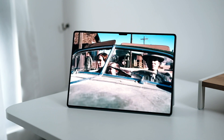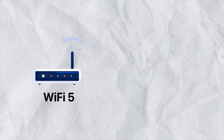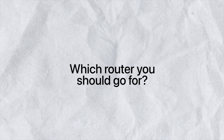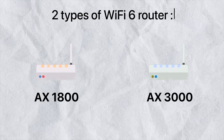Hello everybody, welcome back to the channel. Today's video is going to be a bit different because we're going to talk about Wi-Fi speeds. If you are someone who's still using a Wi-Fi 5 router and looking to upgrade to a Wi-Fi 6 router, this quick video will give you a clearer understanding of what Wi-Fi 6 is and which router you should go for — the AX1800 or the AX3000.